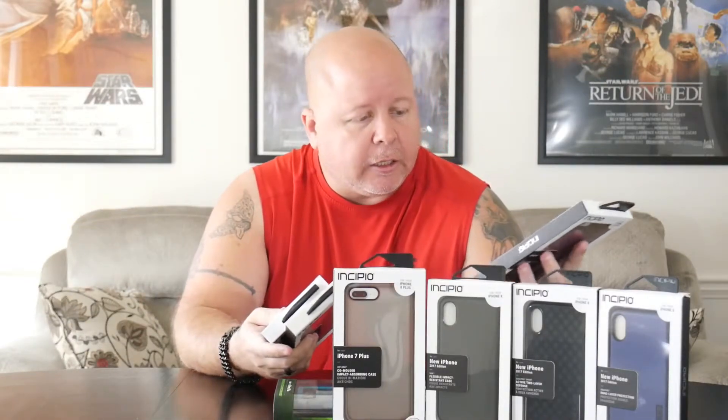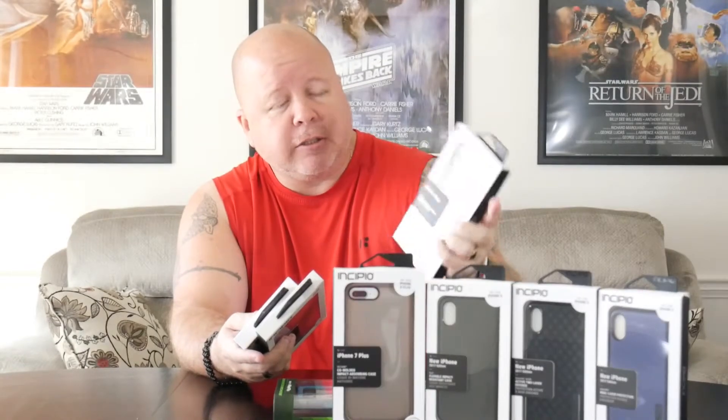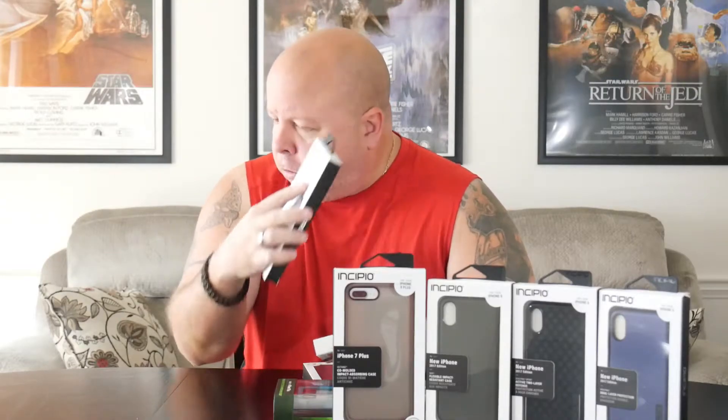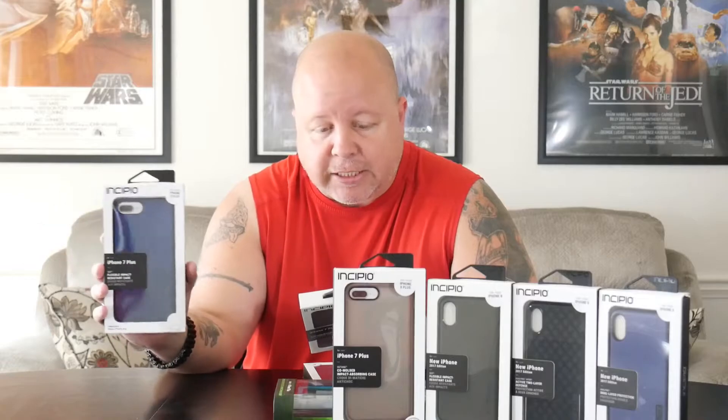We have a purplish color which is a really nice case. I've actually tried this on my iPhone 8 Plus already — it's got a lot of grip to it, a real nice case that I happen to like.